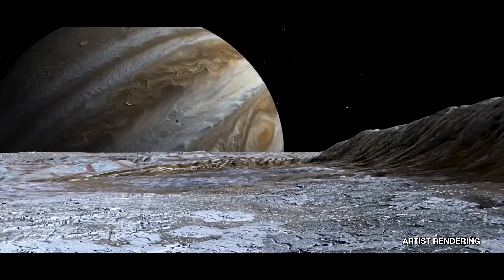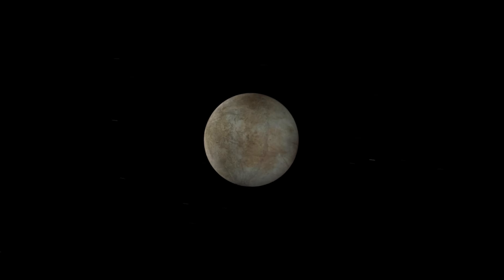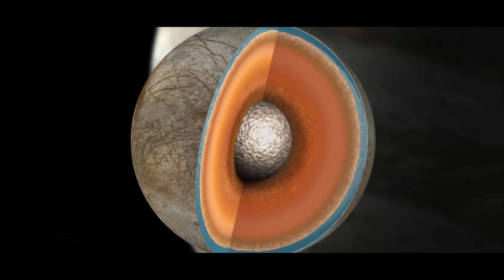Today's science update will feature new theories concerning Jupiter's icy moon Europa. What you will hear today opens up compelling possibilities in the search for life elsewhere in the universe.